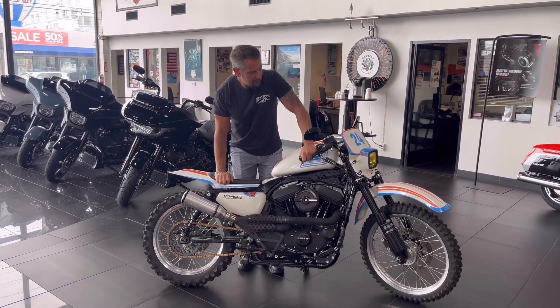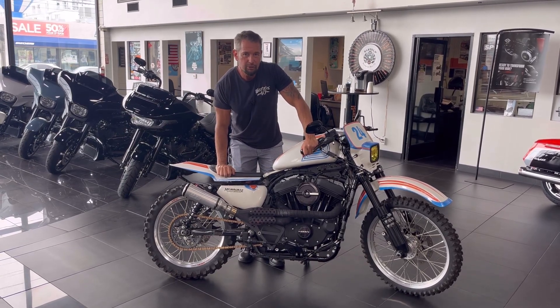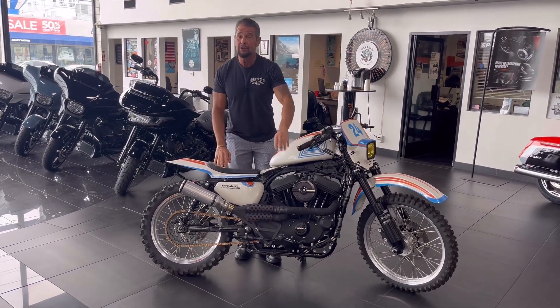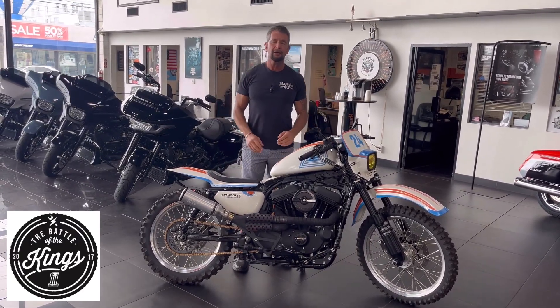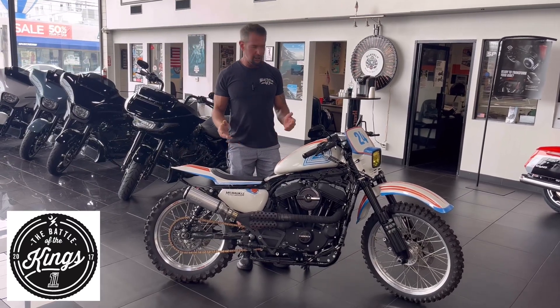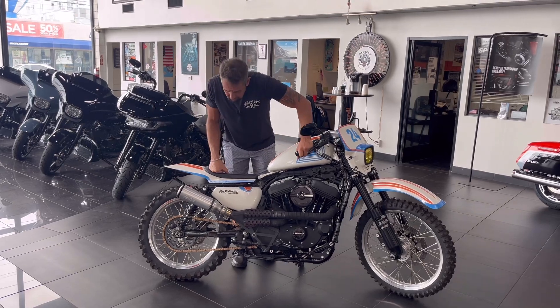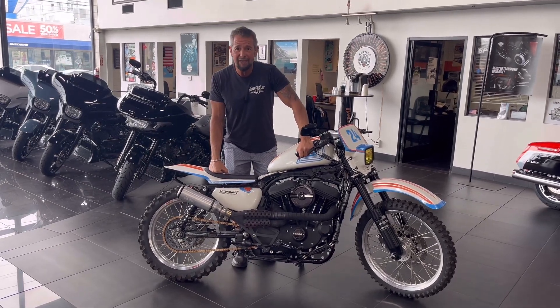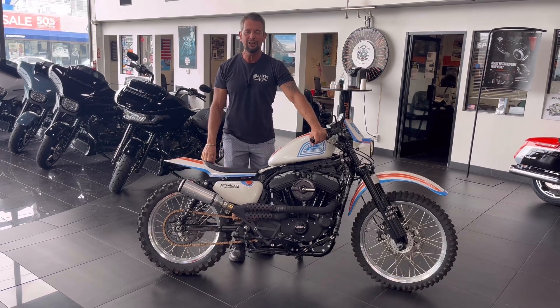This is a 2019 Sportster 1200 that was a contender in the Battle of the Kings — where Harley-Davidson offers their dealers the opportunity to build a custom model. This one was particularly built by Milwaukee Harley-Davidson, and they did an awesome job. I call it Evil Knievel's dirt bike.